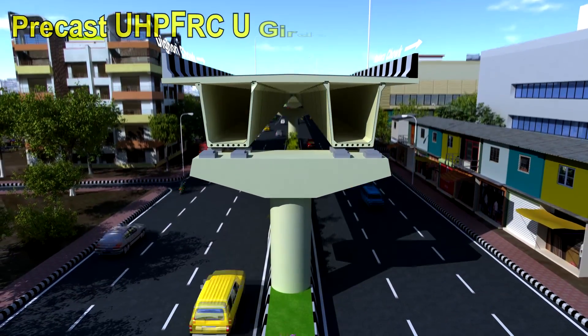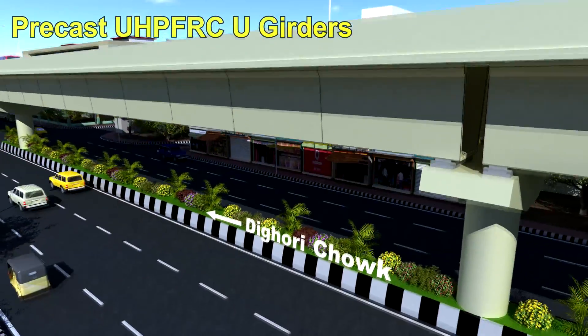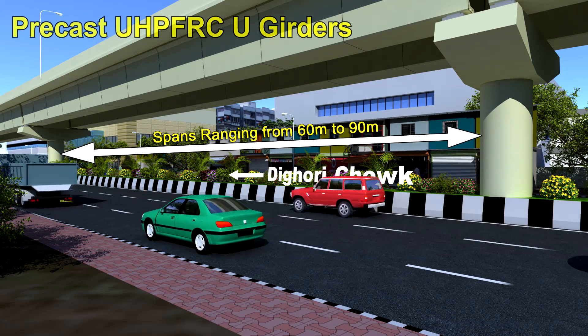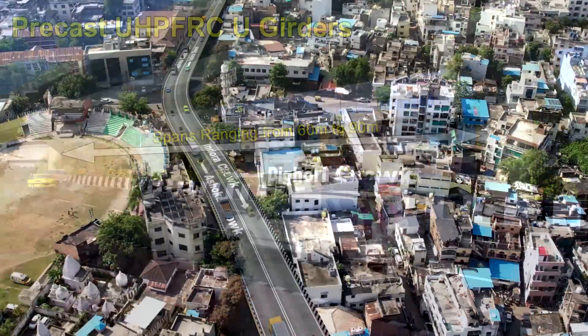Latest technology of precast ultra-high performance fibre reinforced concrete, UHPFRC, U-shaped girders are used in the superstructure of this flyover with spans ranging from 60 metres to 90 metres.